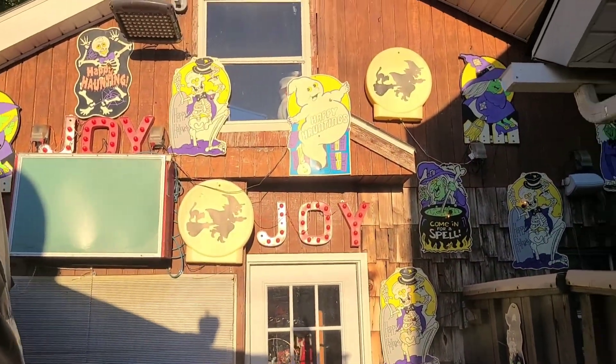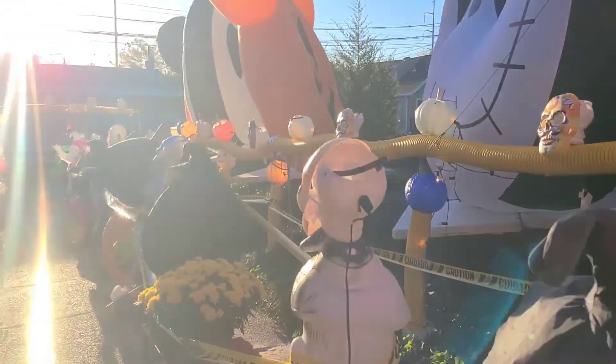Pretty awesome. This is a Halloween house right here. Very, very cool.